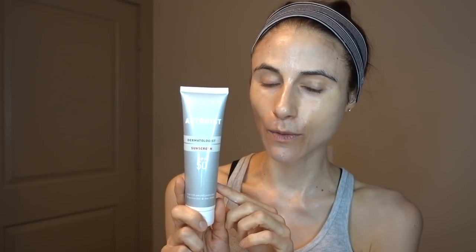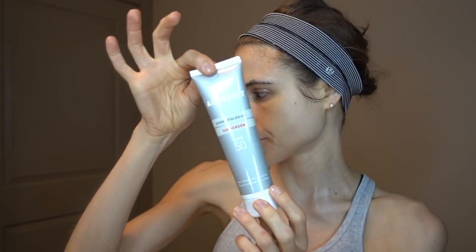It also has bis-ethylhexyloxyphenyl methoxyphenyl triazine — Tinosorb S — covering UVB, UVA1, and UVA2, and butyl methoxydibenzoylmethane (avobenzone), covering UVA1 and UVA2. Lots of good filters for truly broad-spectrum coverage. Excellent for sensitive skin, rosacea-prone skin, and lightweight enough to use as a summer moisturizer-sunscreen. No fragrance. It does contain alkyl glucosides, named allergic contact allergen of the year in 2017, so if you're allergic to those be aware — but they are gentle, plant-derived surfactants.